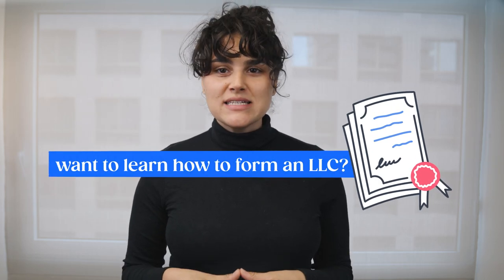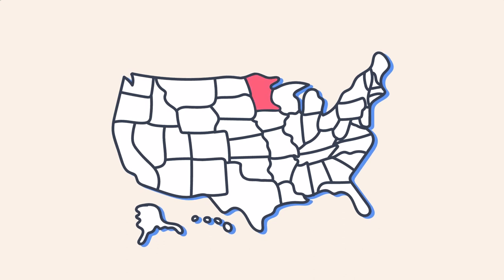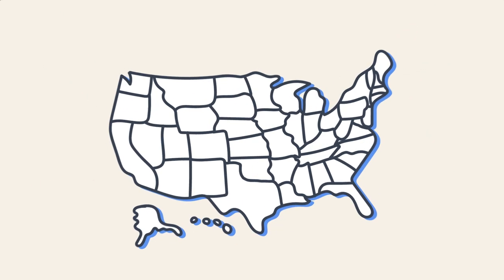If you want to learn how to start an LLC in Texas, you're in the right place. Every state has slightly different rules when it comes to forming an LLC. Texas specifically has some of the most newly formed LLCs, or limited liability companies. Stick around to learn what the steps are to form your own limited liability company in Texas.